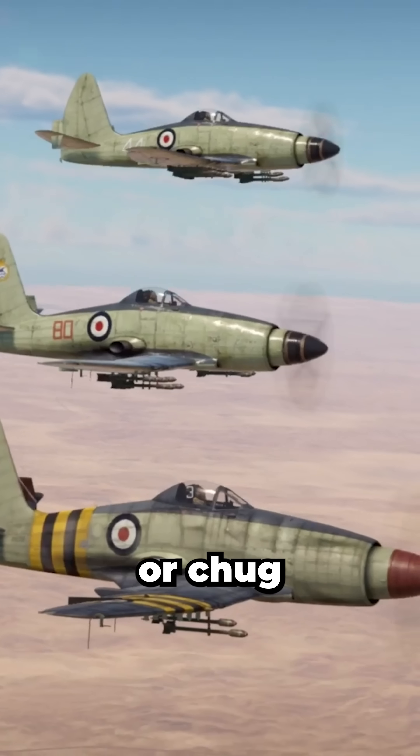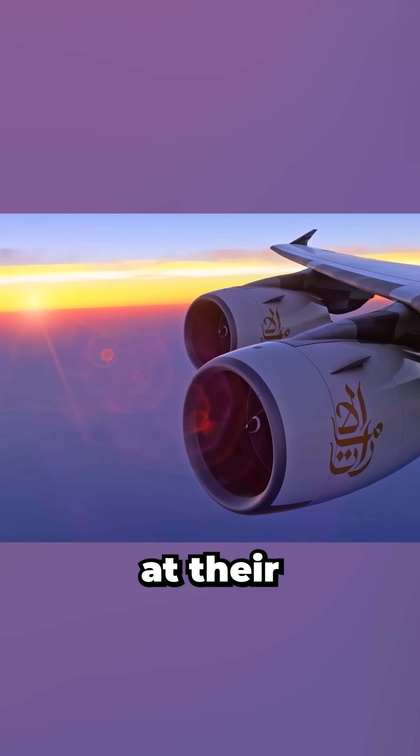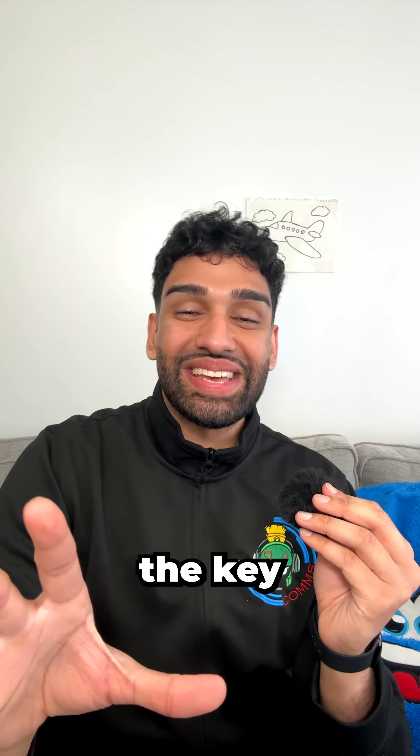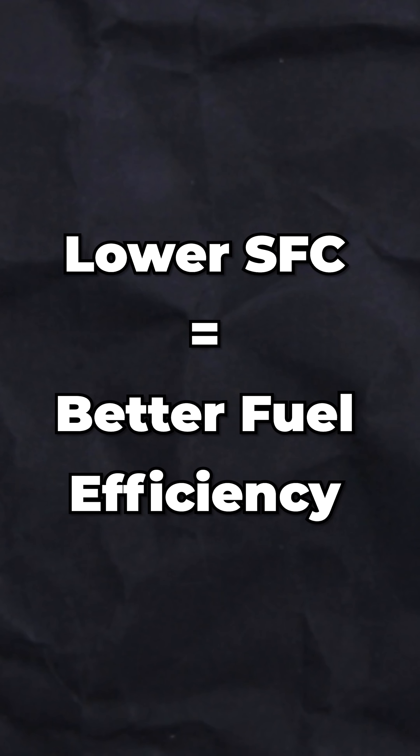This chart breaks down how different engines sip or chug fuel as speed increases at their cruise altitude. I'm an aerospace engineer and this is all about specific fuel consumption, or SFC. SFC is measured in pounds of fuel per hour per pound of thrust created. And here's the key: lower SFC means better fuel efficiency.